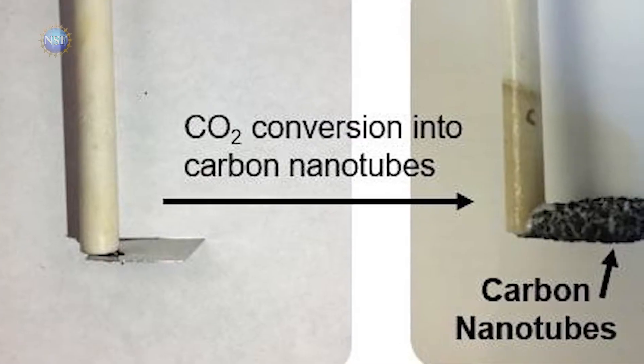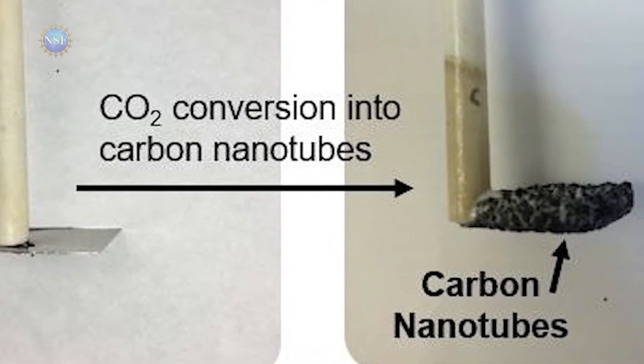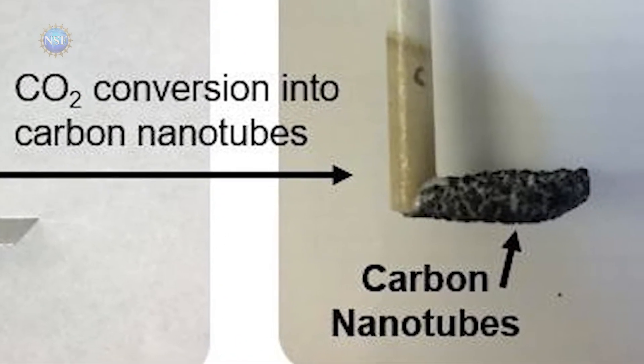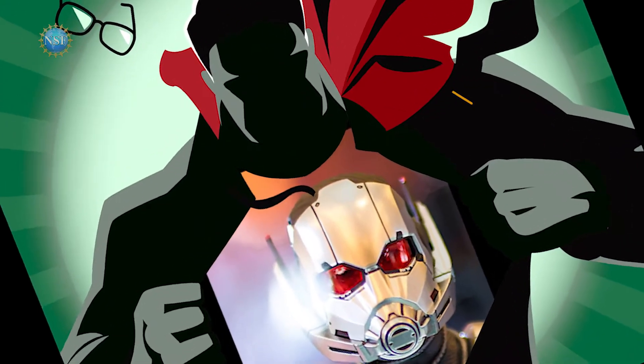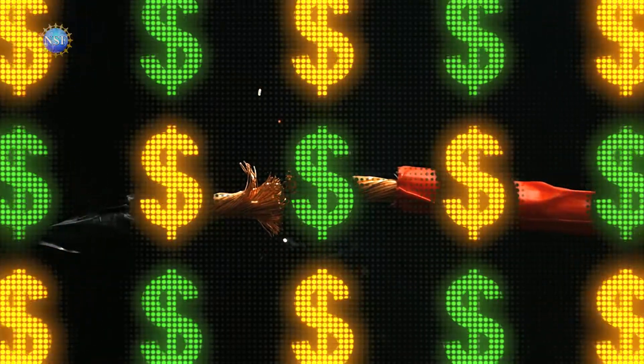Our first discovery is a twofer — a blueprint for turning a greenhouse gas, CO2, into one of the most valuable materials ever sold: carbon nanotubes with small diameters. Carbon nanotubes this small are superheroes. Think Superman and Ant-Man combined. Stronger than steel, more conductive than copper. But very expensive.